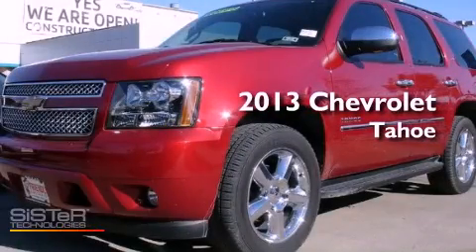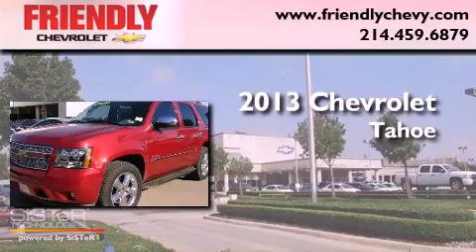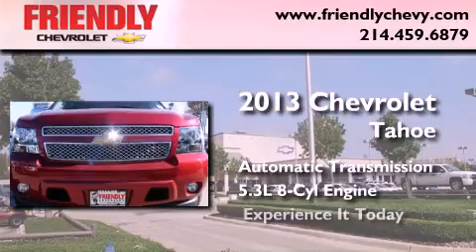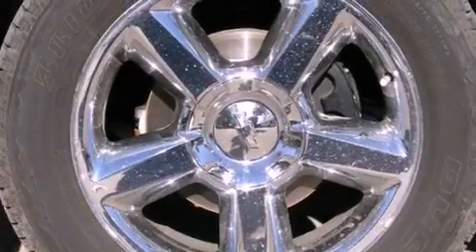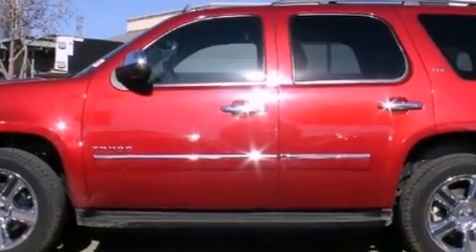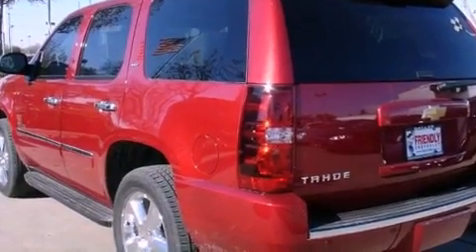This is a brand-new 2013 Chevrolet Tahoe. This SUV has an automatic transmission and a 5.3-liter V8. Its top features and packages include a navigation system, third-row seats, cooled seats, a DVD player, and a tire pressure monitoring system.